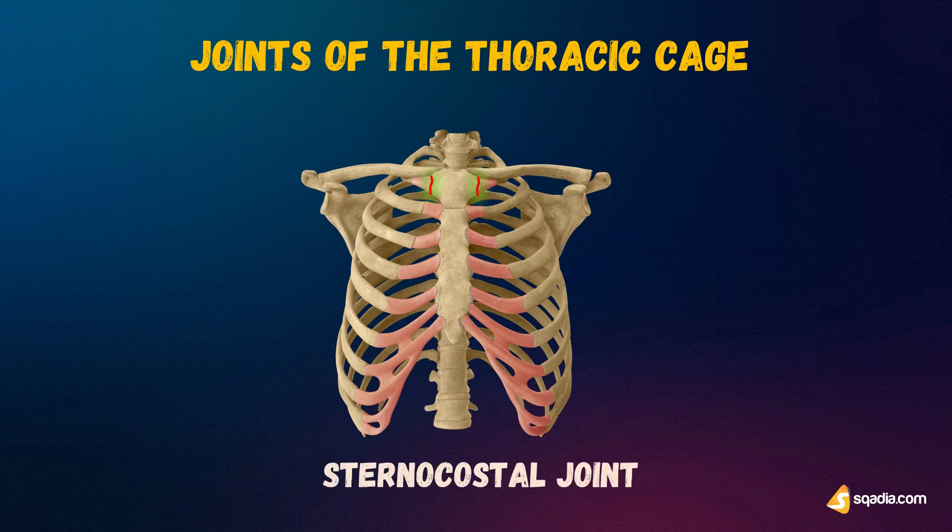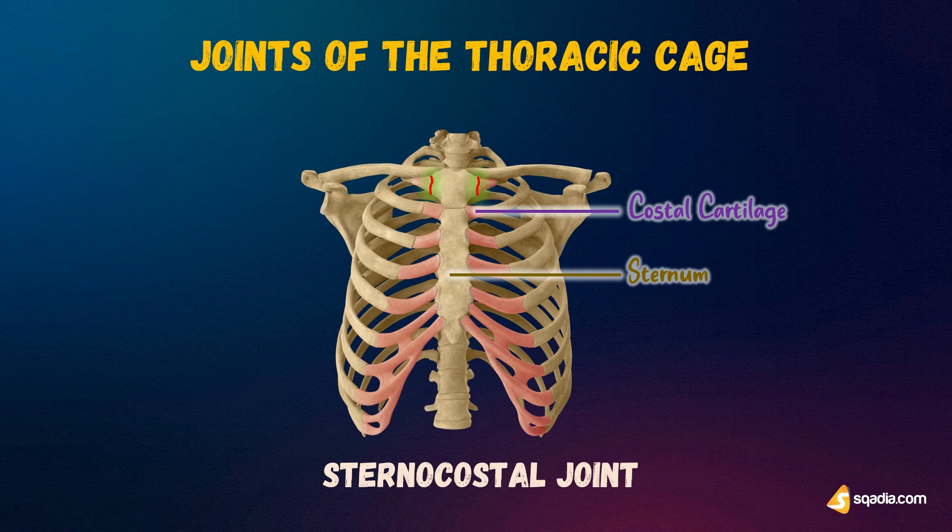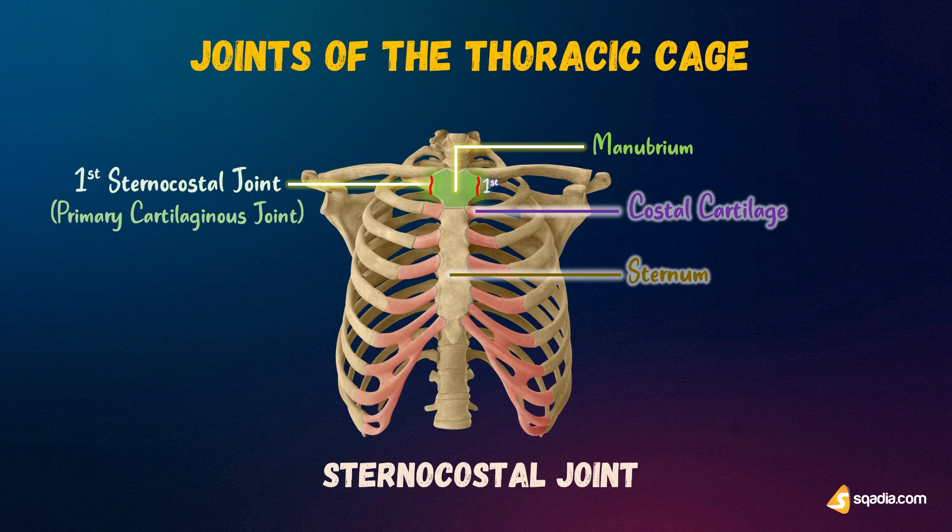Now, the sternocostal joint — 'sterno' is for sternum and 'costal' from the costal cartilage, so it is the joint between the sternum and the costal cartilage. Shown here is the first sternocostal joint: the first costal cartilage articulates with the manubrium through a primary cartilaginous joint, which is a joint in which the two bones are directly joined by a single layer of hyaline cartilage. It does not permit movement.